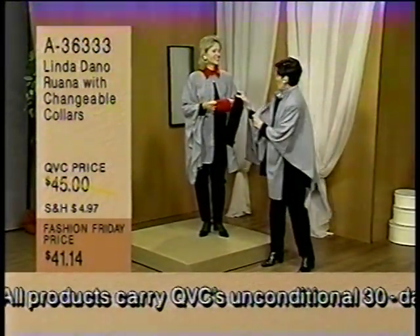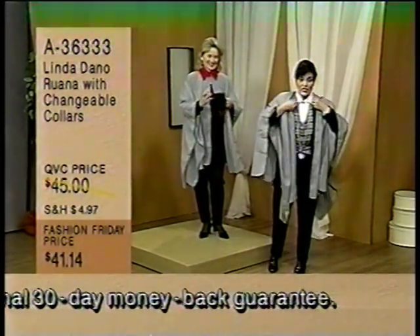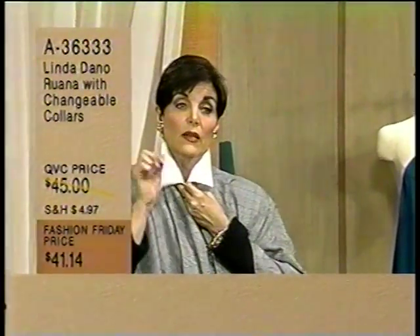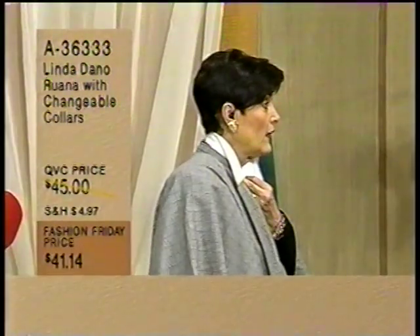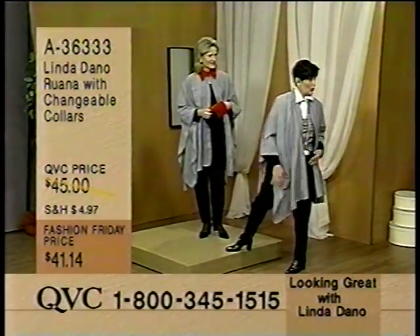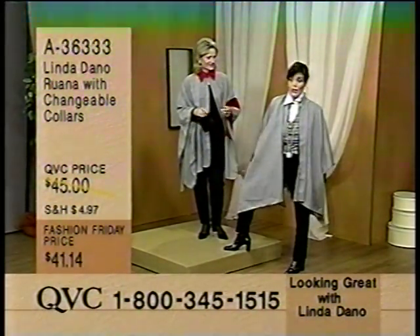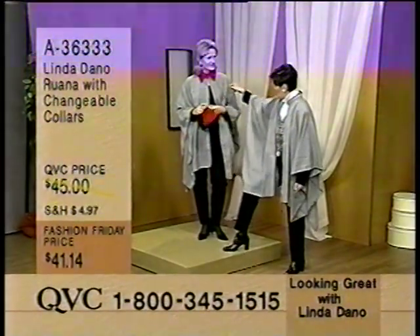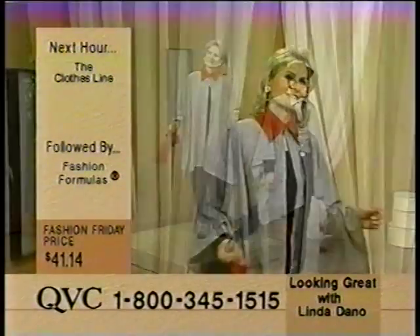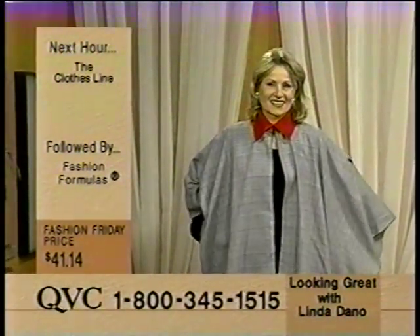Now let me show you what happens. Here's the dickie, for those of you that have the dickie. And now your own dickie that you just bought is now the collar. Stunning. It's just great. And it's absolutely - remember the black suit I keep telling you I wear to everything? You put this over any black suit, any white suit, any red. It's a great little piece.